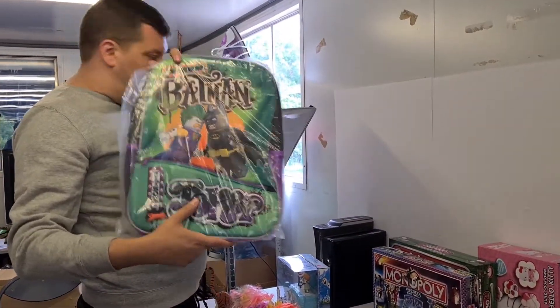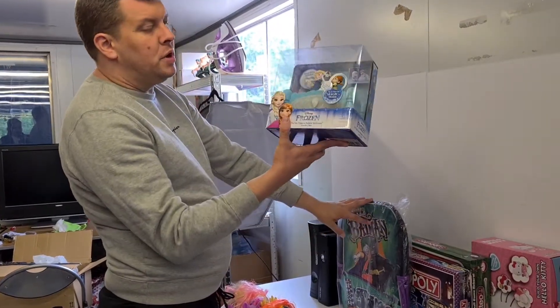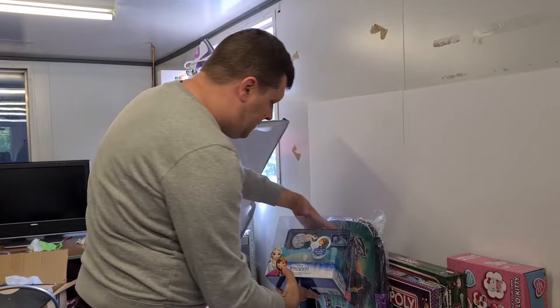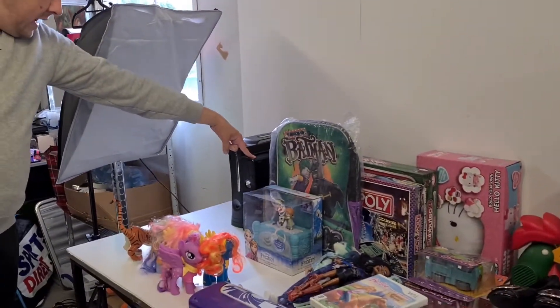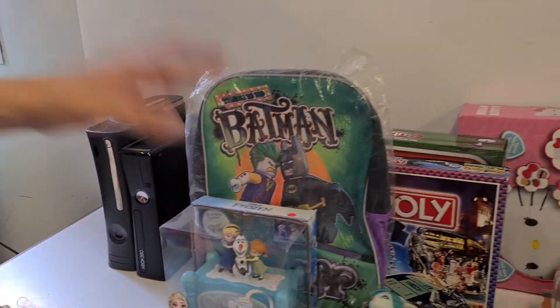A Batman and Joker backpack brand new in the bag. This really cool brand new Frozen toy that sings and plays movies as well. And a couple of consoles: you've got an Xbox 360 Slim and the original Slim.